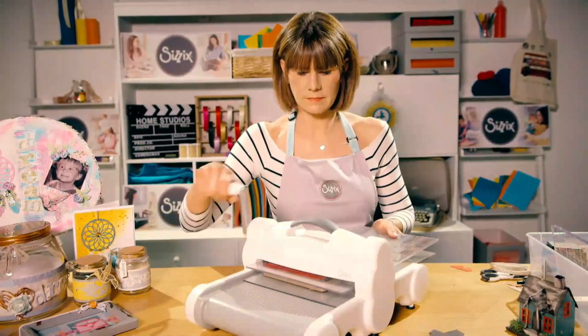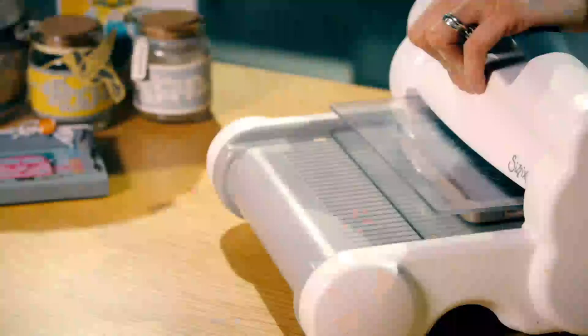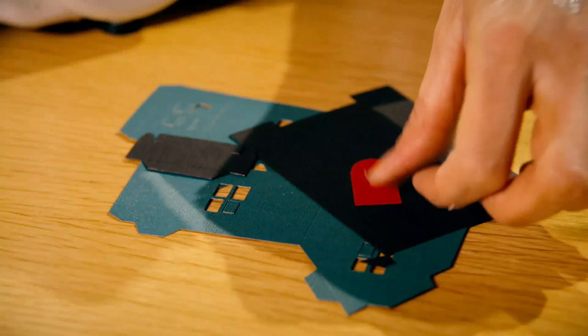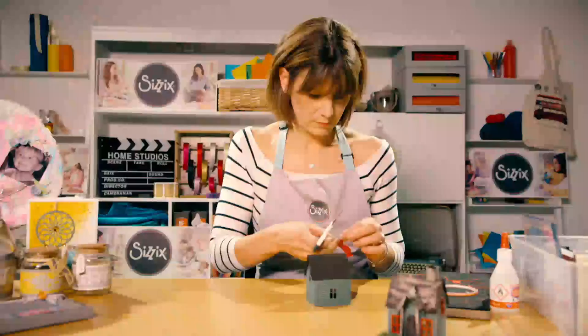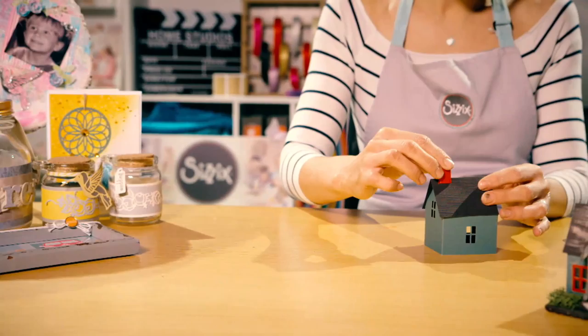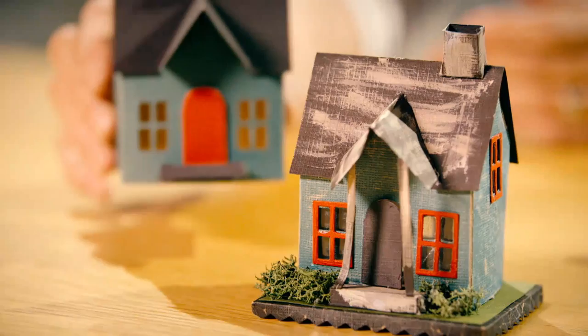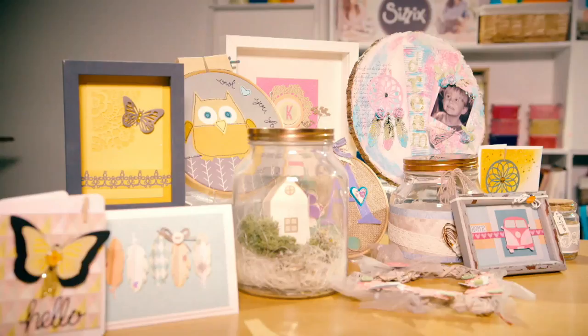In that time I've become a creative designer and worked with many companies. I'm really pleased to be working for CISIX and to be on Hochanda to bring you inspiration and education and show you how to get the best from our machine and our dyes. With CISIX the possibilities are endless and we want to show you how.